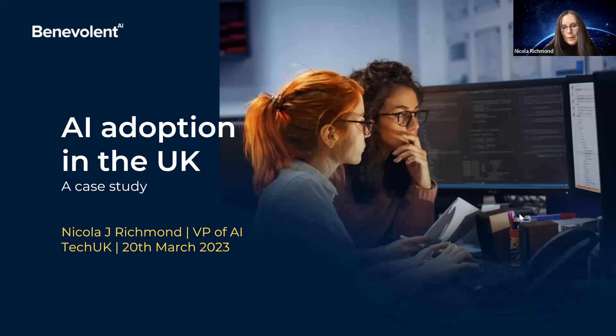Over the next 10 minutes I'm going to share a case study where we've used large language models to discover novel drug targets.